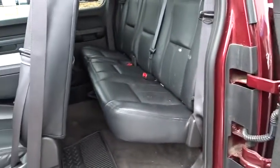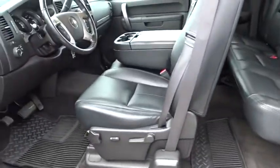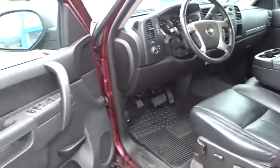AM-FM stereo with CD player, cruise control, floor mats, AM-FM stereo radio, power windows, power door locks, passenger airbags, CD player, fog lamps.